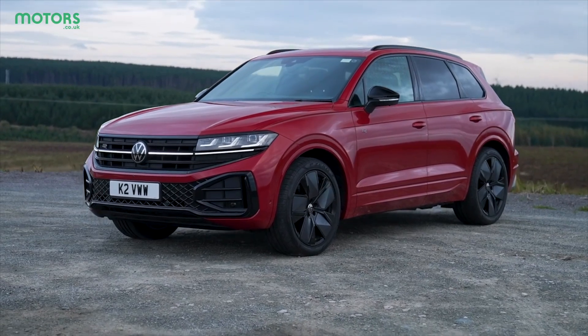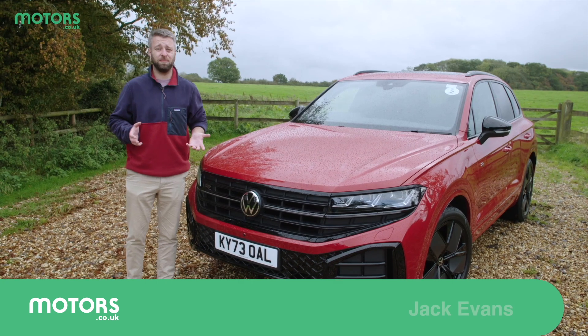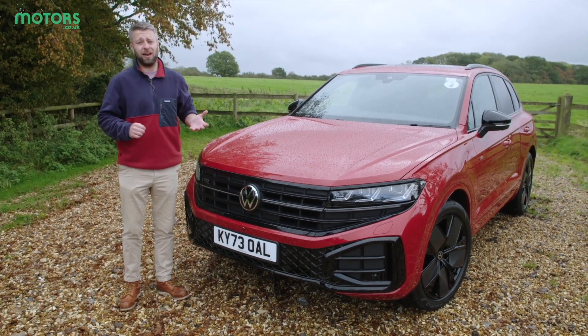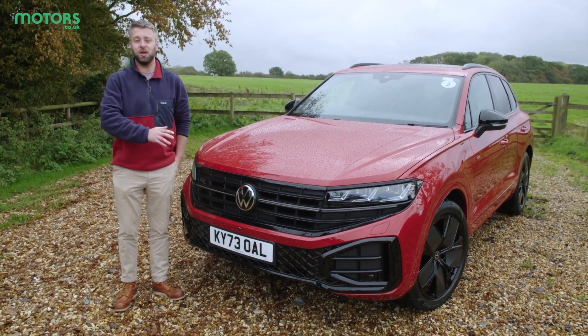When the Touareg first arrived over 20 years ago it became Volkswagen's first premium SUV and in fact it was one of the first premium SUVs to arrive in general. But since that time the Touareg's rivals have become more varied and nowadays the Touareg hasn't got the market to itself, which means it needs to innovate in order to survive — which brings us to this, the brand new Touareg.